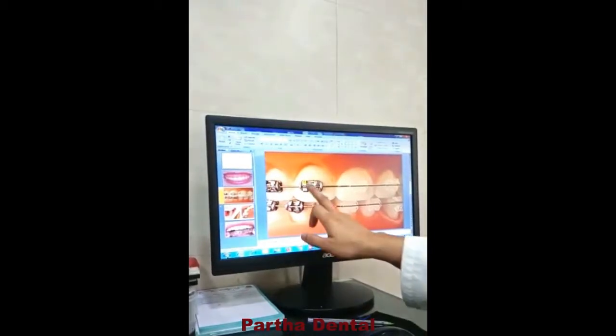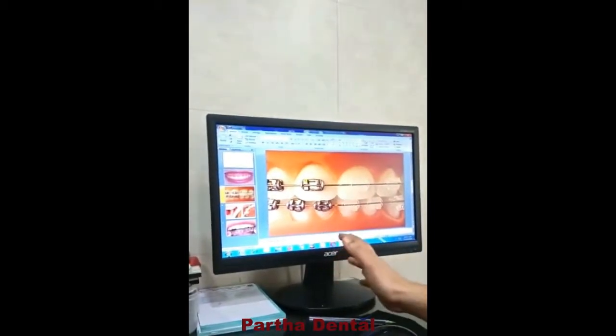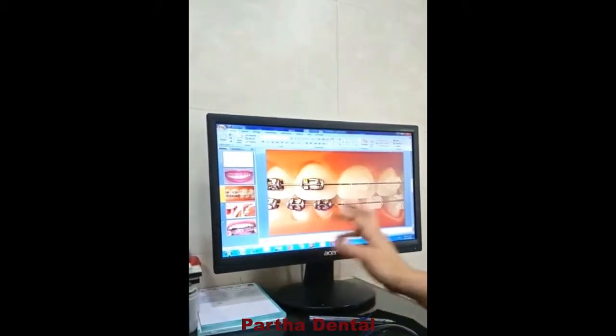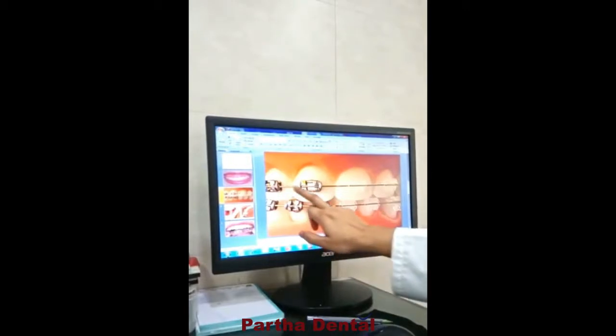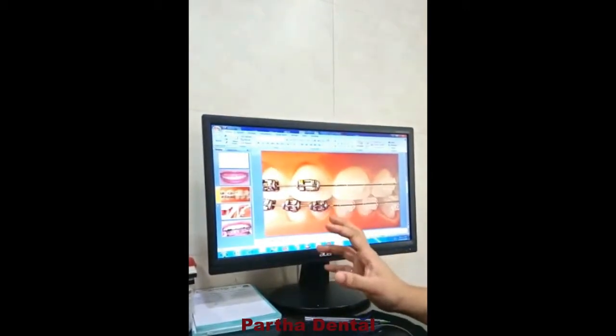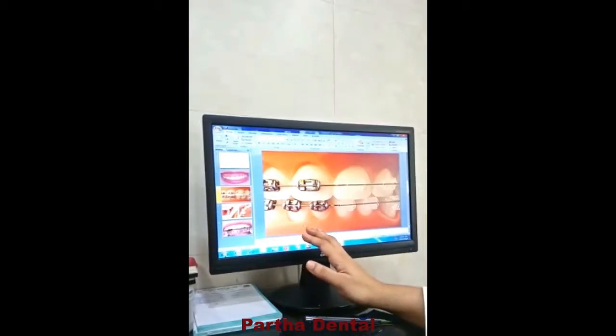I am looking at braces for the end of the day. I am doing the treatment with steel braces. We are doing the treatment and we have to correct the same thing.